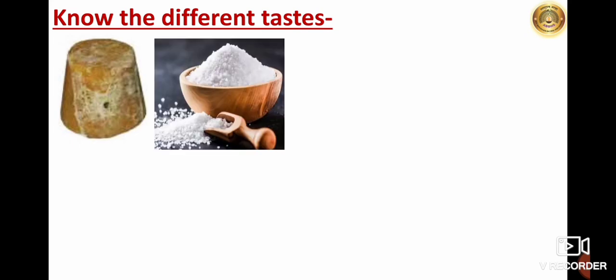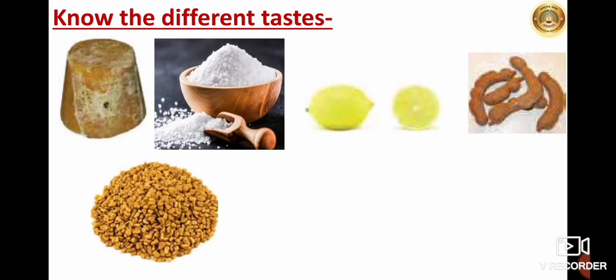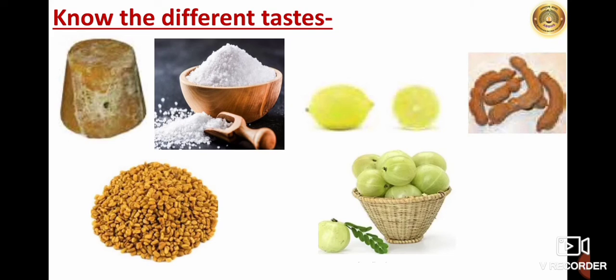Now let us see how the tongue tells us the different tastes. You have to collect the following things: sugar candy or jaggery, salt, tamarind or lemon, fenugreek (that is methi seeds), and a piece of amla. Taste each of these things. After tasting each one, rinse your mouth with water, wait for two minutes, and then taste the next one. In this manner, you have to prepare the table.